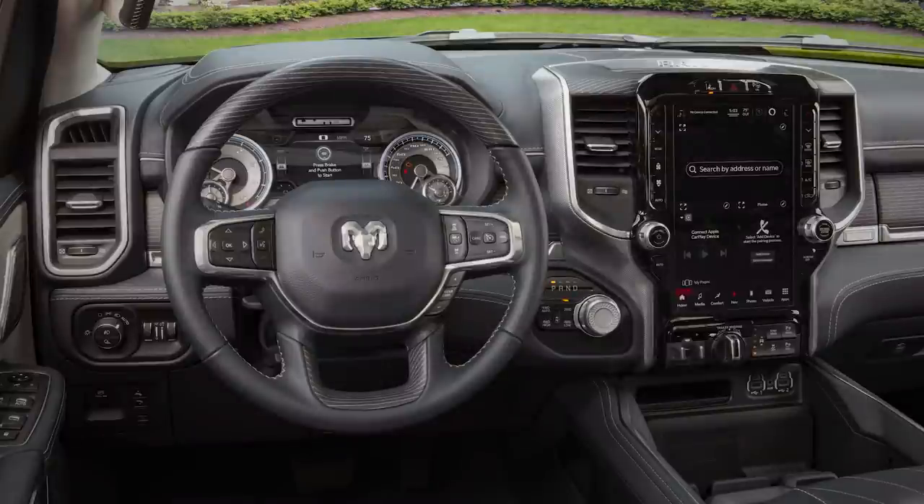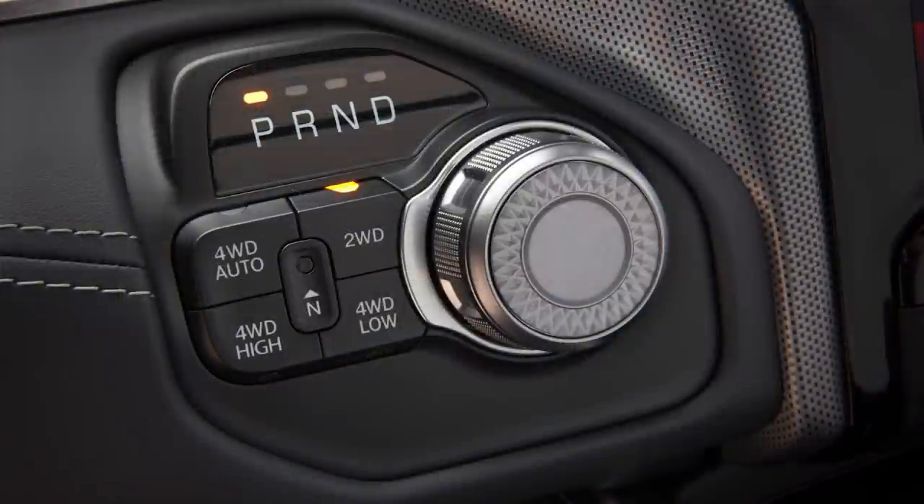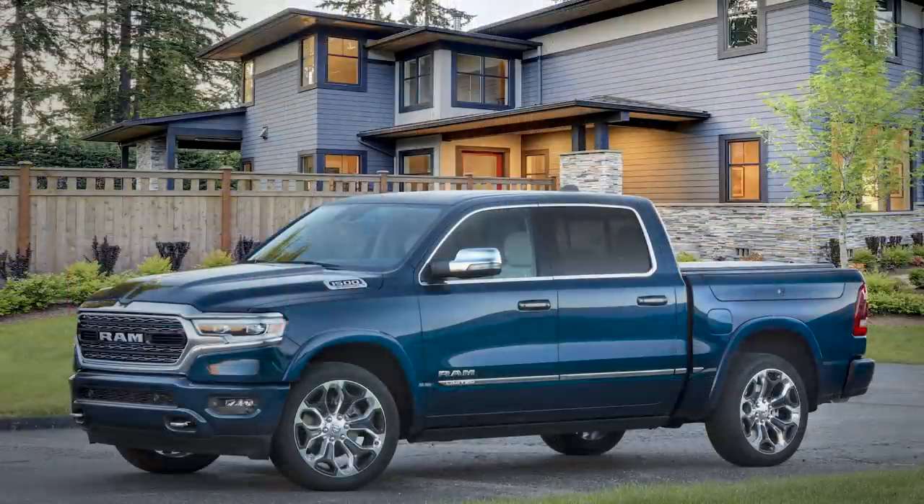There's also a 19-speaker Harman Kardon system with 900 watts. For the special 10th anniversary touches, there's a center console badge, a special 10th anniversary cluster theme, and an exclusive jeweled rotary shifter knob. Finally, this edition only comes in crew cab form with either the 5.7L Hemi V8 or the 3.0L EcoDiesel V6. We should expect to see these trucks at dealerships by September or October.